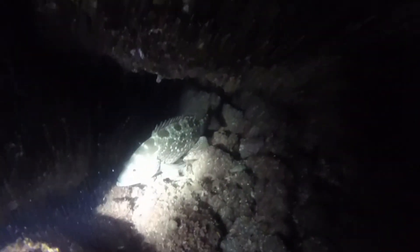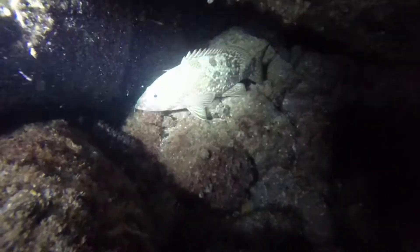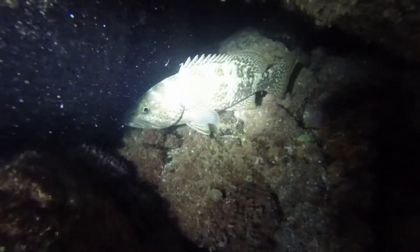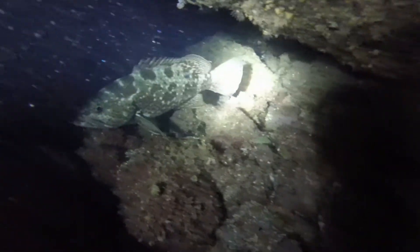This species of fish is known as a spotted cabrilla, also known as a spotted grouper — a predatory fish that feeds on crustaceans and other fish.